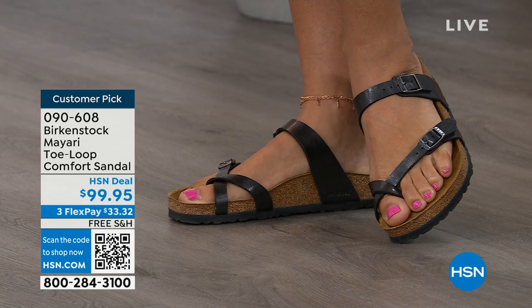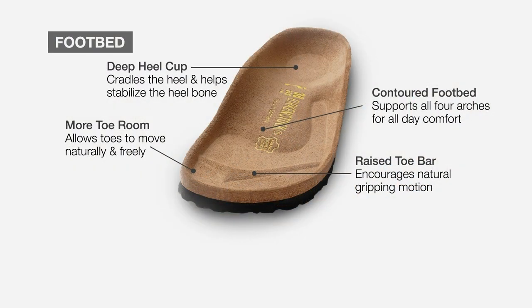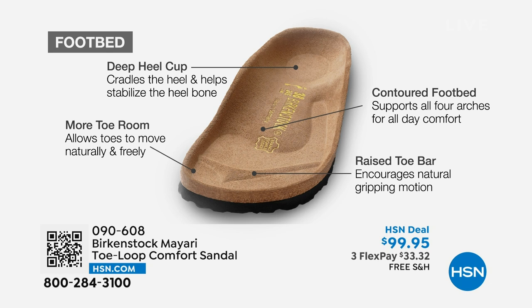When we talk about Birkenstock, we have to talk about this footbed — the DNA of the brand. It starts with a deep heel cup that cradles and stabilizes your heel. There's a contoured footbed supporting all the arches of your foot. There's a wide toe box that allows your toes to move freely when walking. And last but not least, there is a raised toe bar that rests nicely underneath your toes and creates a natural gripping motion when you walk.